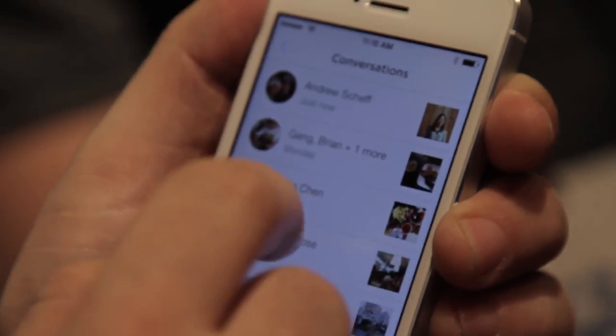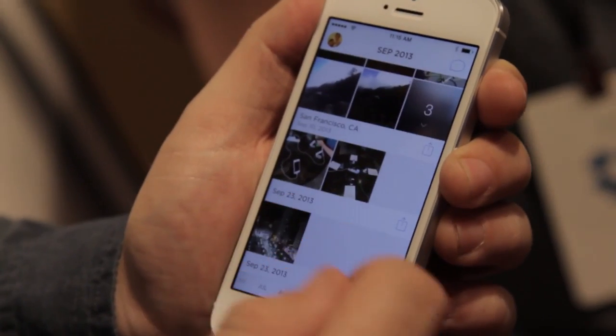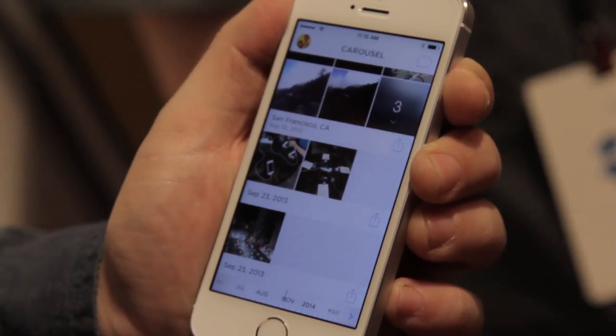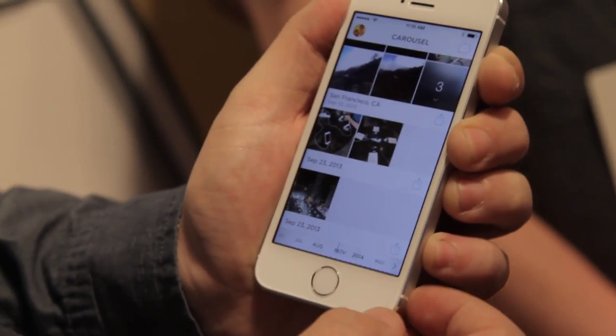Carousel is available for iOS and Android starting today. What I'm really excited about is the idea that I don't actually have to worry about even saving my photos to my Dropbox. As soon as I start taking photos, kind of like the old Dropbox camera upload feature, they're automatically synced to my Dropbox, so I never have to worry about losing my memories if my phone gets stolen or broken.